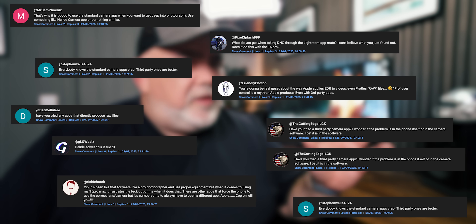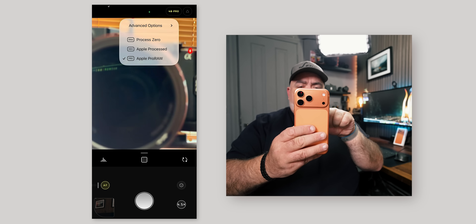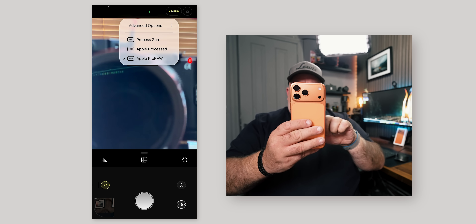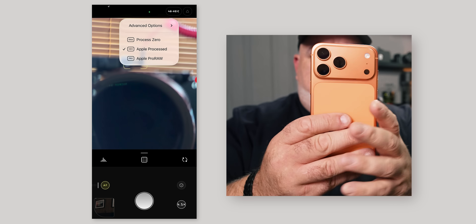I've been using the Apple Stock Camera app and loads of you have been saying in the comments, use one of the Pro apps. The best, most well-known Pro app is Halide. Let's see if there's a problem switching across to a Pro app on a Pro 4. We can see I'm now using Apple Pro Raw, which is the same as using the actual normal Apple Stock app. Apple Process doesn't give us a raw file, but we can get a 48 megapixel photo.